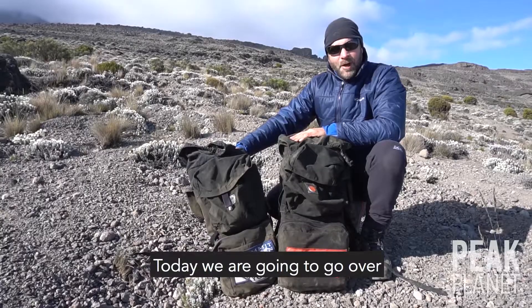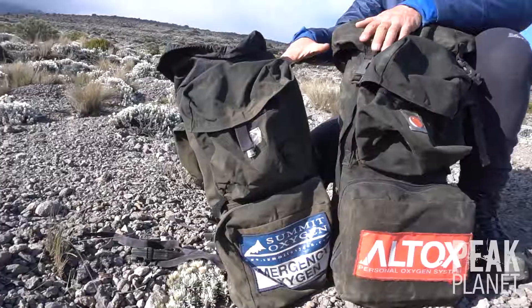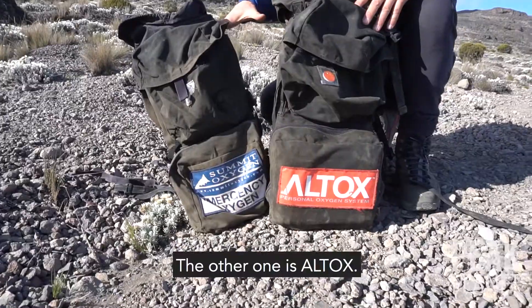This is Dana with Peak Planet. Today we're going to go over the two oxygens we use on the mountain. One is emergency oxygen, the other one is Altox.